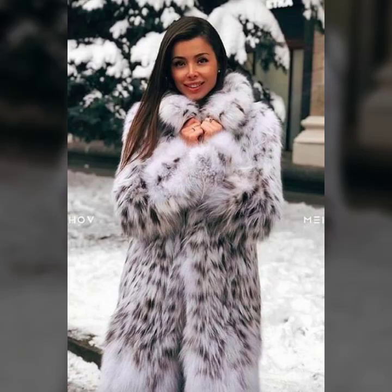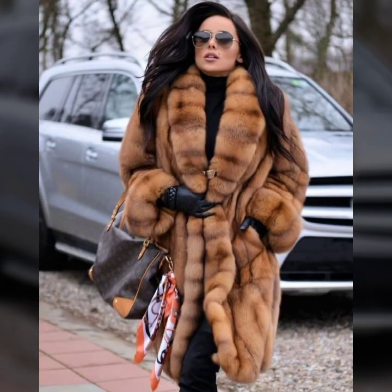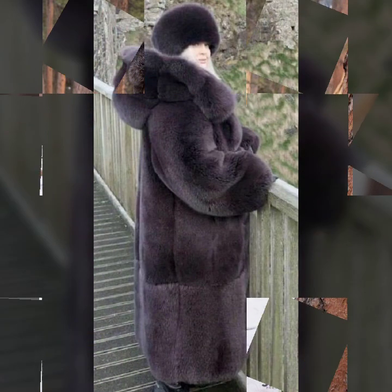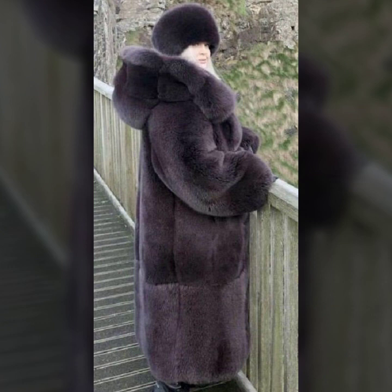Hello everyone, welcome back to my YouTube channel Asya Fashion Vlog. How are you? I hope you are fine and doing well, with good health and happiness. This is me, Asya, and today I will show you in this video a beautiful collection.